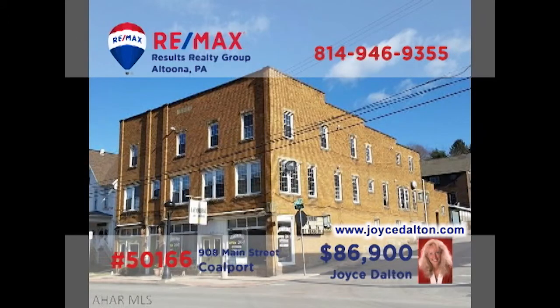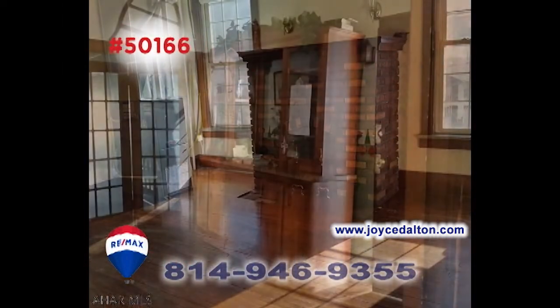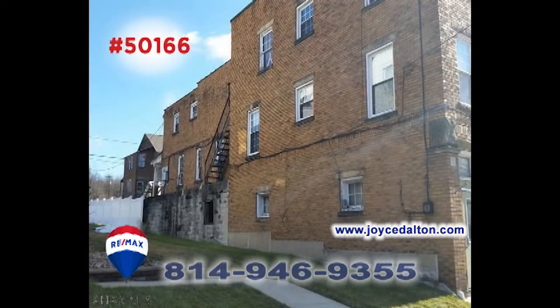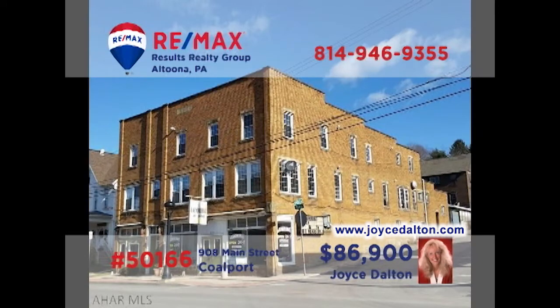Attention real estate investors — RE-MAX Hall of Fame realtor Joyce Dalton wants you to see this Coalport property with grand potential. This former hotel is a dynamic two-story brick building offering the possibility of 12 rental units, beautiful hardwood floors and details, classically styled fireplaces, updated mechanics, and room to create anything you have in mind. Contact Joyce right away for all the details about this fantastic opportunity.